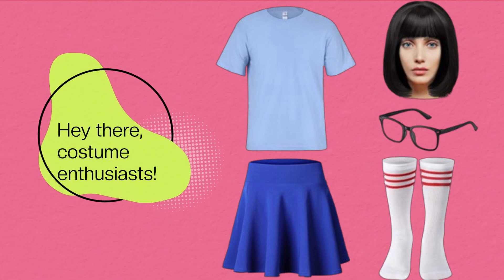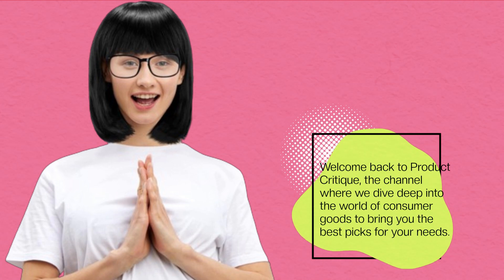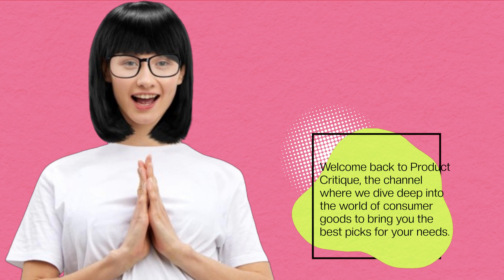Hey there, costume enthusiasts! Welcome back to Product Critique, the channel where we dive deep into the world of consumer goods to bring you the best picks for your needs.